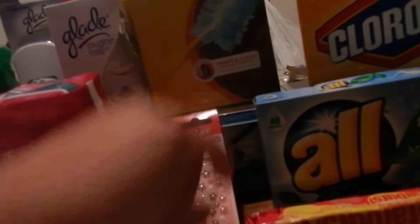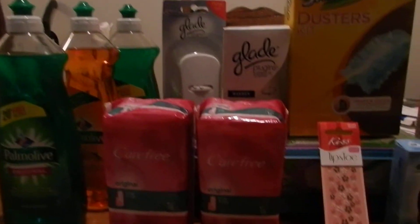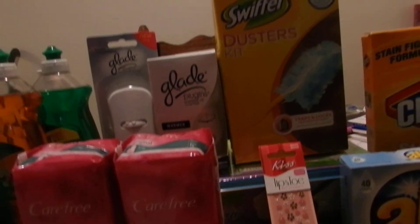Hey guys, it's Couponing with Jen back with another video. I've been working on this video since Sunday but recorded it a couple of times and wanted to add something. I'm finally going through with it — it's already Wednesday and this is Saturday's haul. This is my Dollar General haul from Saturday where they had the $5 off a $25 deal.